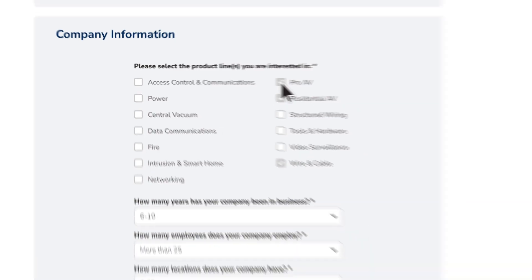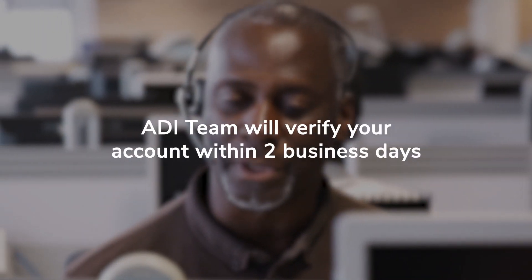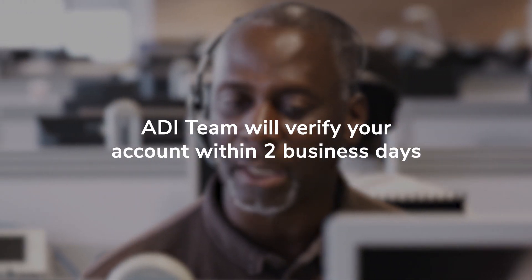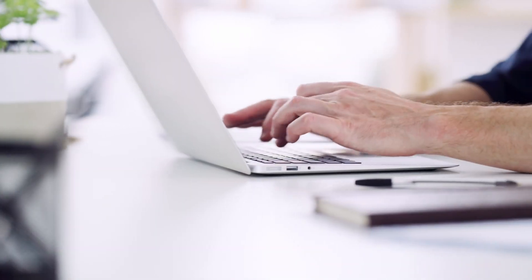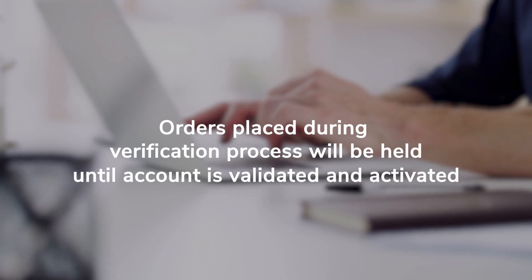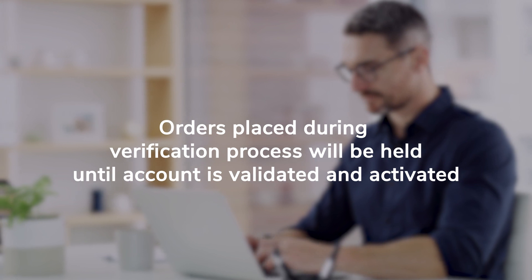This will take you to our new customer form. Complete the form and you'll get immediate access to browse products. Our team will verify your company information within two business days and an ADI representative will contact you during this process. Please note that orders you have placed during our verification process will be held until your account is validated and activated by an ADI representative.